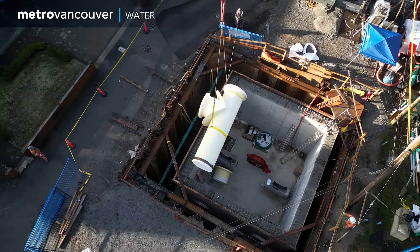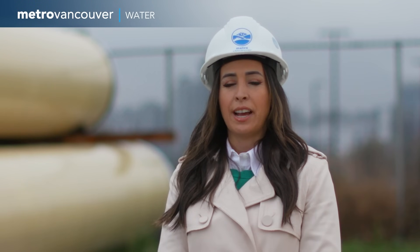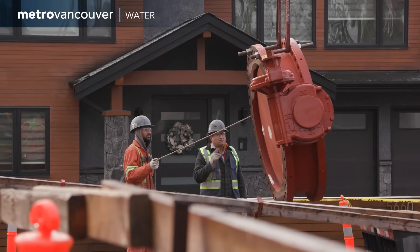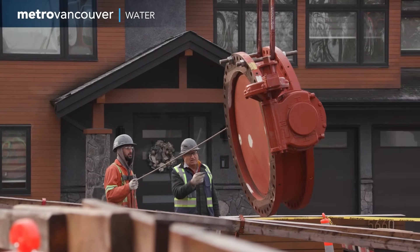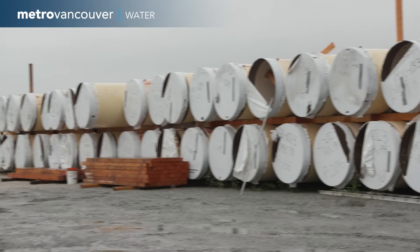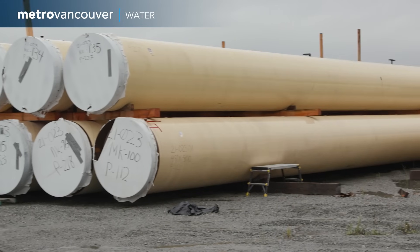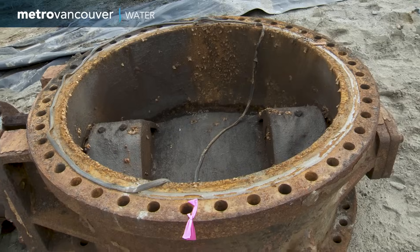It's important that we do this because the water main has reached the end of its service life. The time is now to complete this work. We have all of the resources now to do this work. We have some great contractors and we have all of our pipe here, so we are confident that we will install this water main quickly with the least amount of impacts as possible.